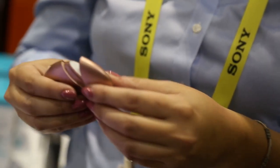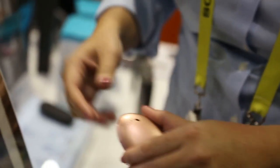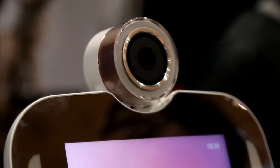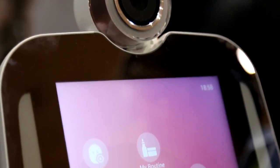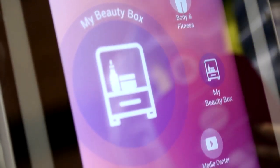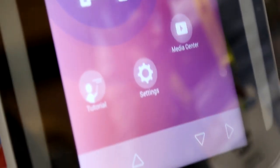The main point of HiMirror and HiSkin is to record how your skin changes so that you can figure out what products work best for you. Whether it's worth the $189 price tag — $259 with those LED lights — is up to you.